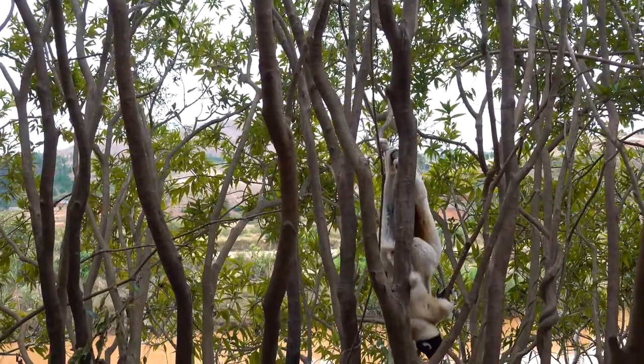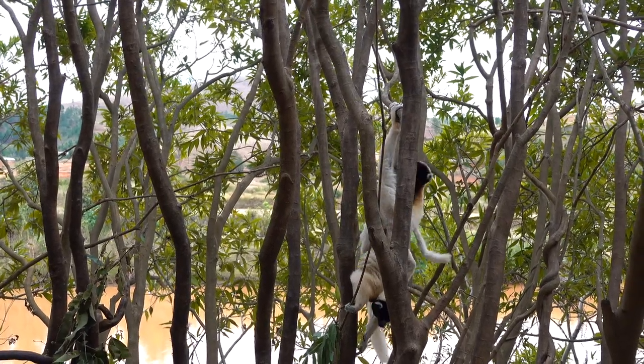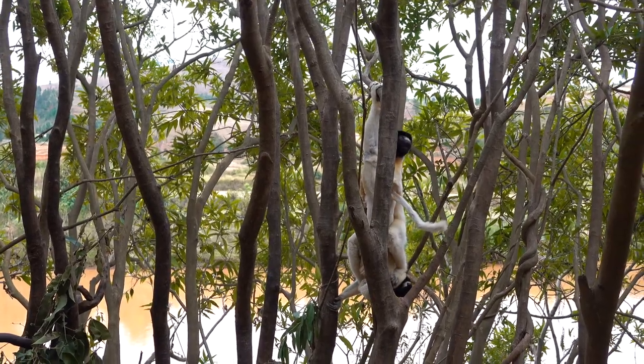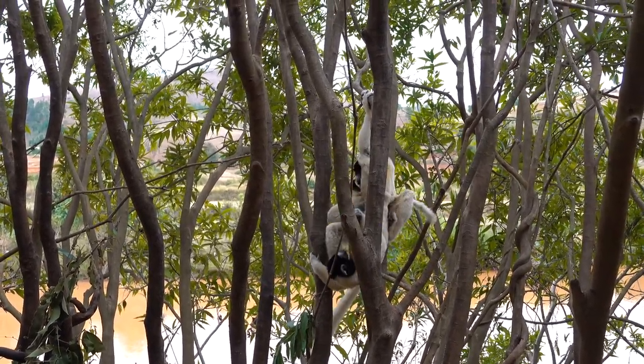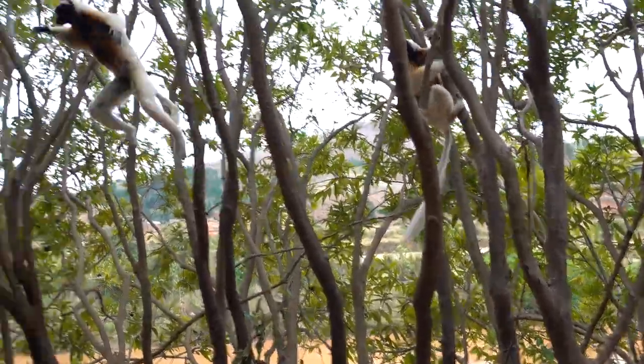The sifaka of Madagascar are distinguished from other lemurs by their mode of locomotion. These animals maintain a distinctly vertical posture and leap through the trees using just the strength of their back legs. Their spectacular method of locomotion is known as vertical clinging and leaping, and their long, powerful legs can easily propel them distances of over 20 feet from tree to tree.